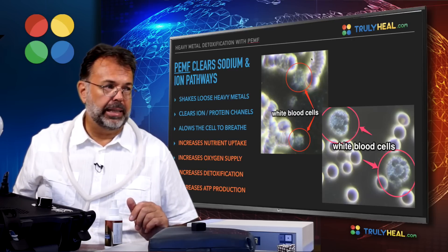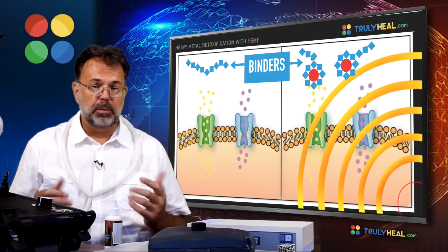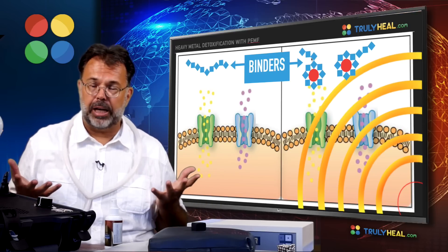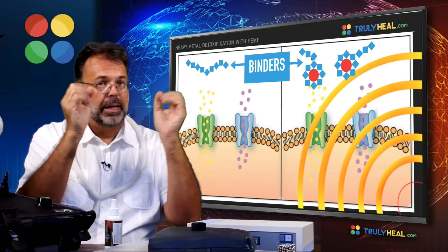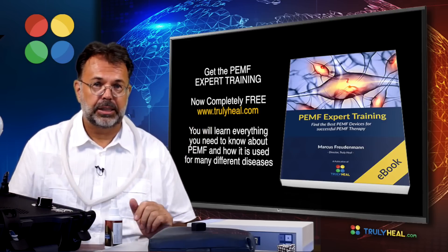One final point: do not forget to prime your body with binders before you start PEMF for detox. The amount of heavy metals flushed out is significant — you don't want to reabsorb them. You want to bind them and then eliminate them out of your body. Thanks for listening and we'll see you in our next training video.